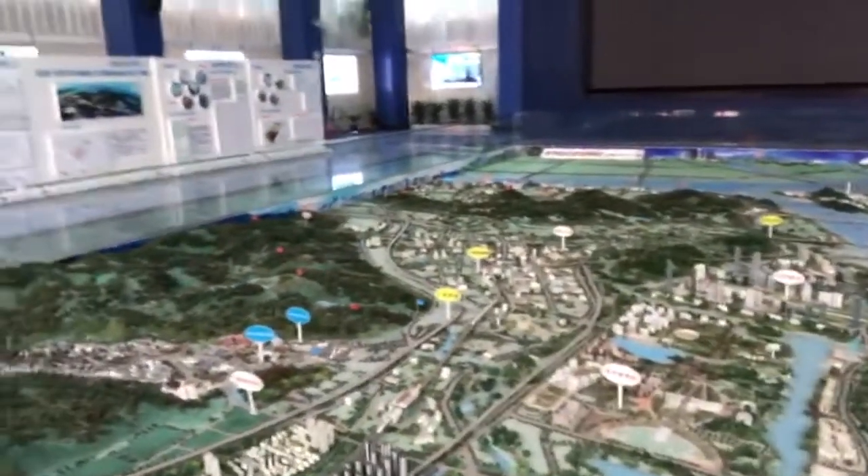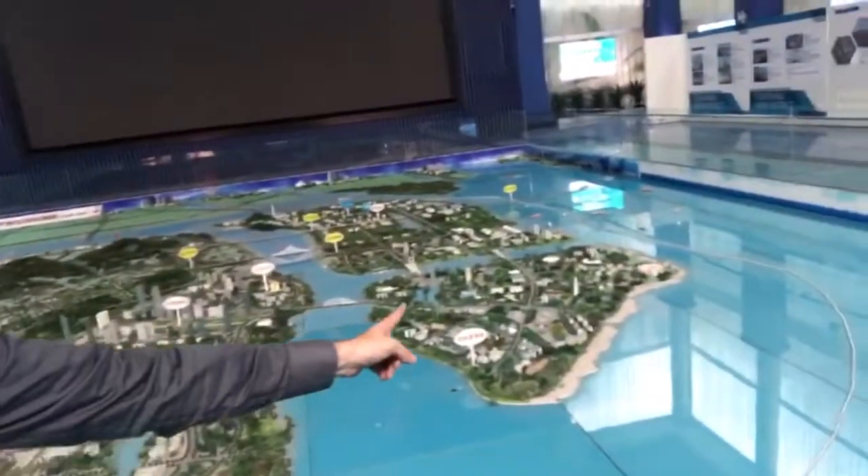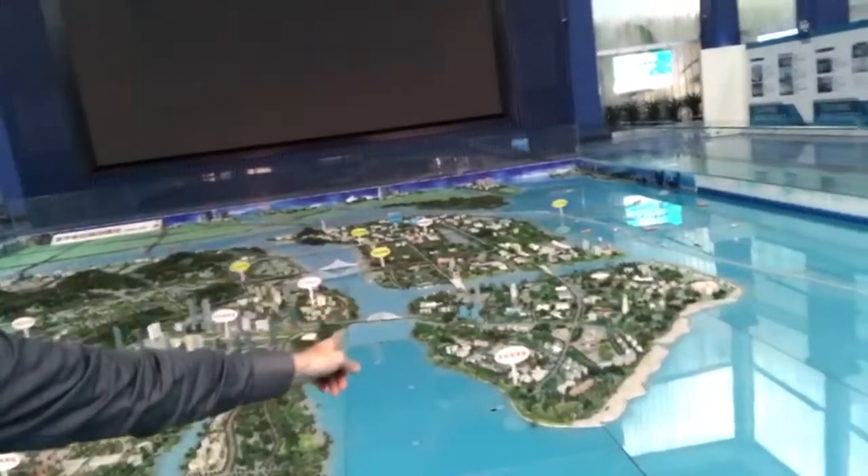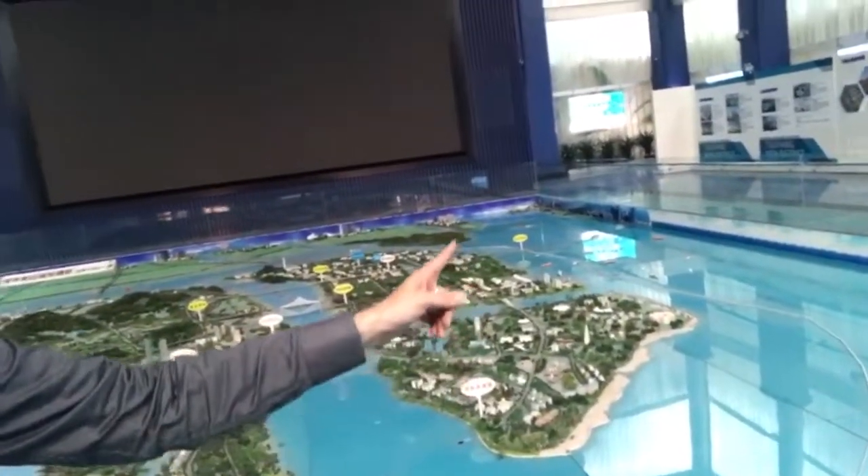We're in the government display building and it's looking pretty cool. Let's have a look — what can we see? This is the island here. This is where we are. Actually, this part hasn't been developed yet — we're over here.